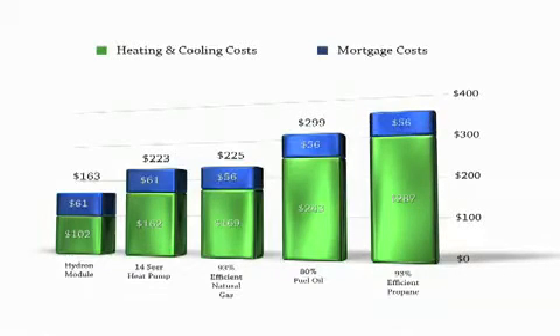And last, but certainly not least, a 93% efficient propane system would cost over $343 per month to own and operate. So not only are Hydro-Module geothermal systems the environmentally sound choice, they're also the economical choice for your home and family.